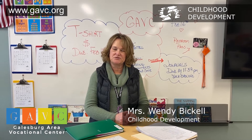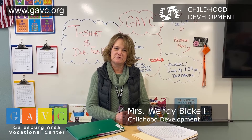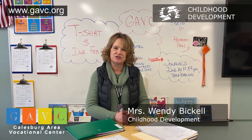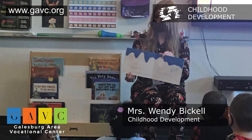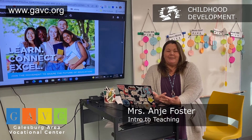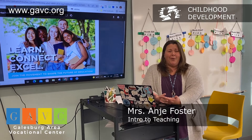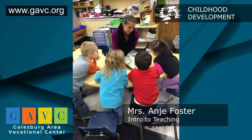In the Early Childhood Education 1, we learn about children and how to work in those environments. The kids go out to job sites at Bright Futures and in elementary schools and work with the children. Since it is an introduction to teaching class, we do focus on the absolute basics — relationships, professionalism, organization — those things that make a good teacher.